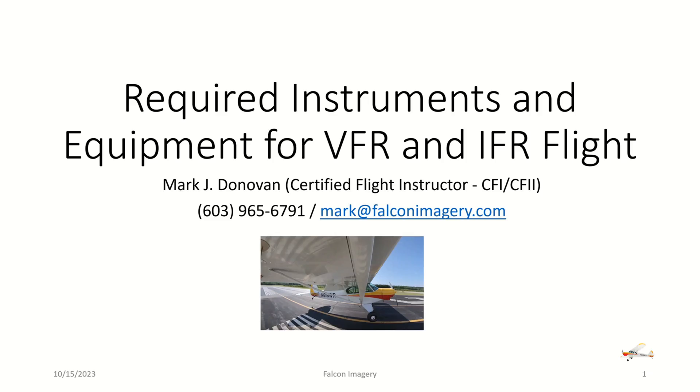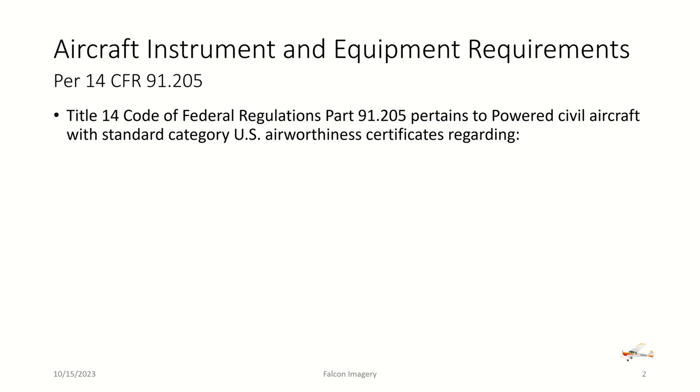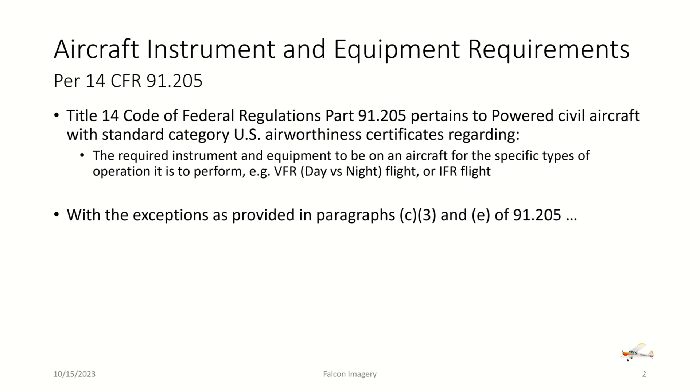We're going to go over the required instruments and equipment for VFR and IFR flight. Those requirements stem from Title 14 Code of Federal Regulations Part 91.205, which pertains to powered civil aircraft with standard category U.S. airworthiness certificates regarding the required instruments and equipment to be on board an aircraft for the specific types of operation it is to perform — for example, VFR day versus night flight or IFR flight, with the exceptions provided in paragraphs C, part 3, and E of 91.205.